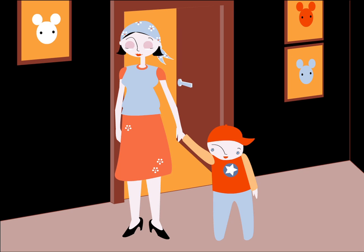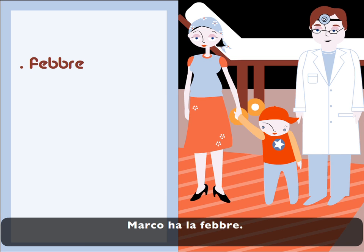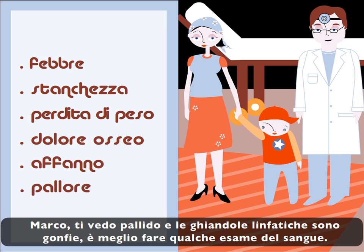Hello, John. What brings you here? He has a fever. I feel tired. He's thinner. My bones are sore, and I get breathless. You're pale, and your lymphatic glands are swollen. We'd better get some blood samples done.